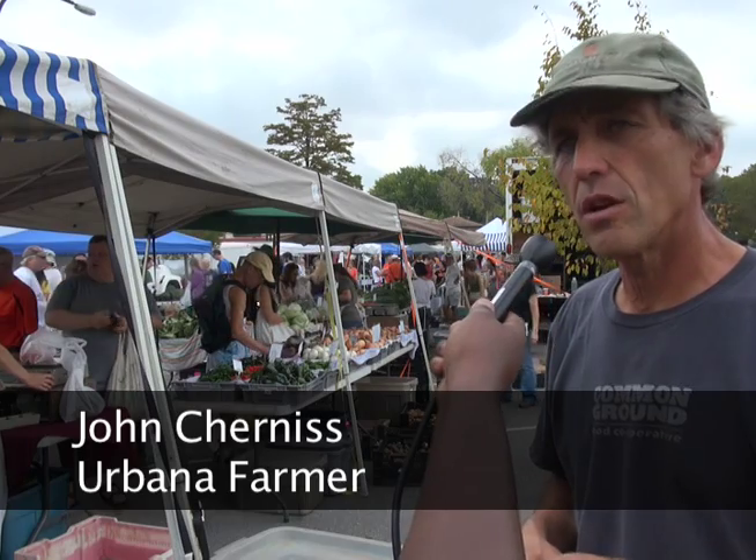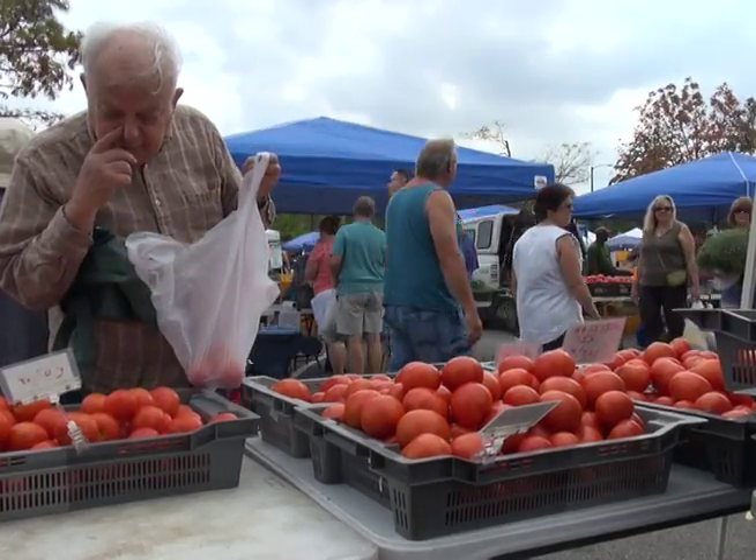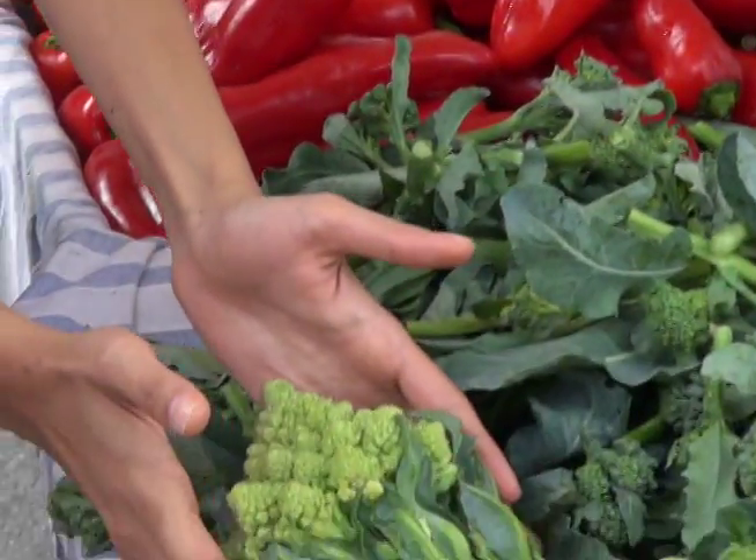I think the tomatoes, salad greens, kale and chard are really popular. Interacting with customers is always fun. They can come out and try vegetables they've never tried before. We're enthusiastic eaters on the farm, so it's easy to sell.